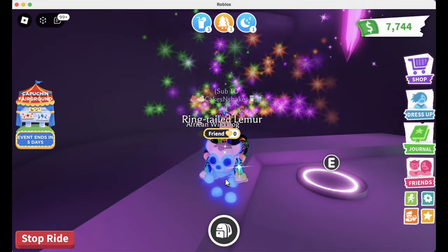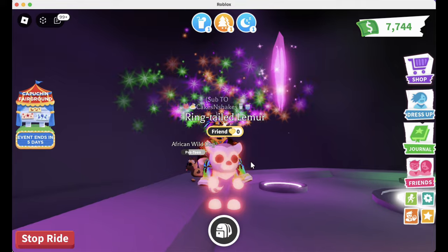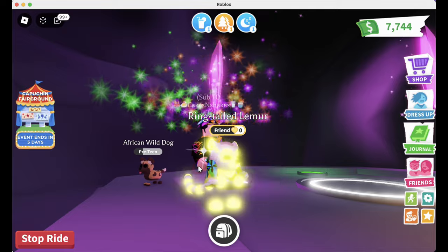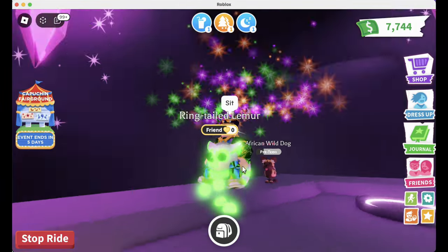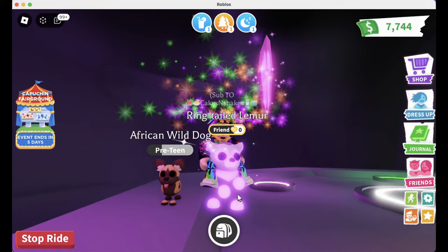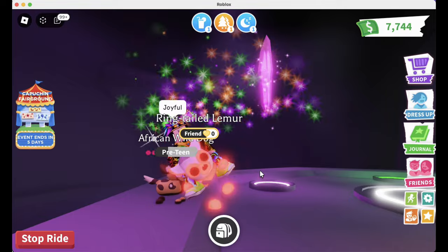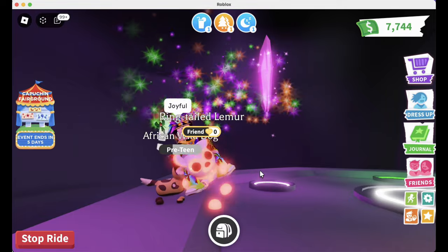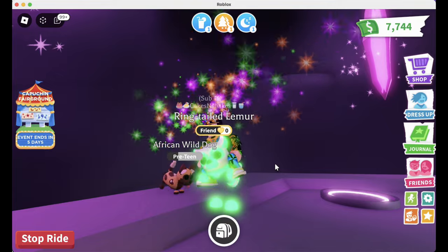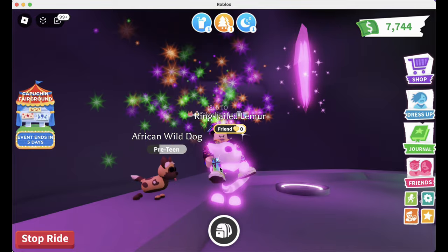Let's check out the tricks of my mega ring-tailed lemur. I love these pets — they've gotta be one of the cutest in the game. Here's 'sit' — it doesn't even really look like he's sitting, so not much going on there. Here's 'joyful' — oh wow, I like joyful! I actually forgot about this trick even though I've had one of these before. I think I actually made a mega before but didn't remember joyful at all.